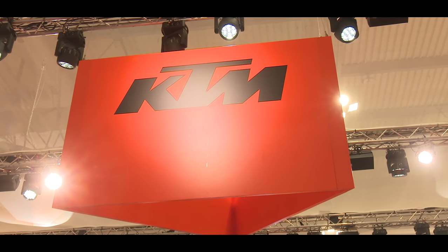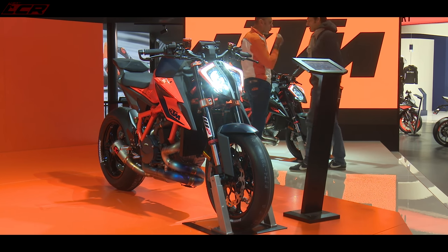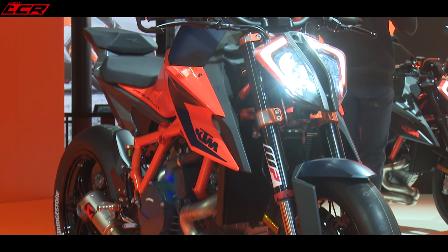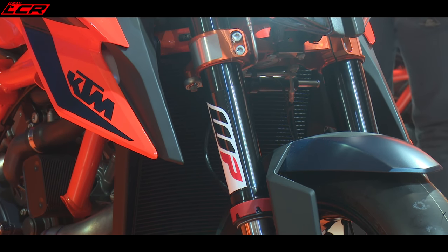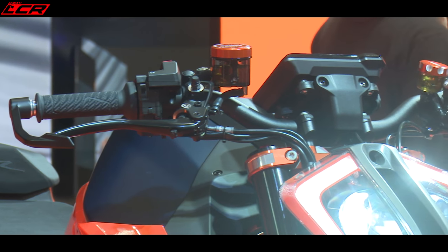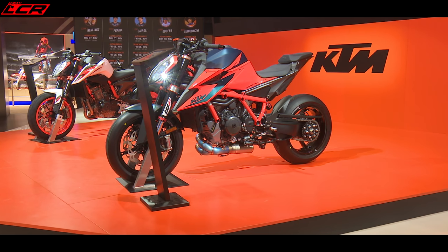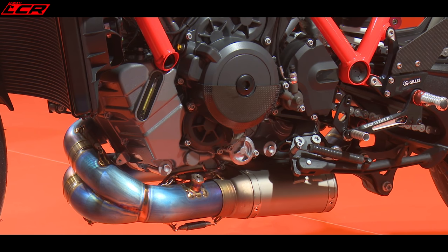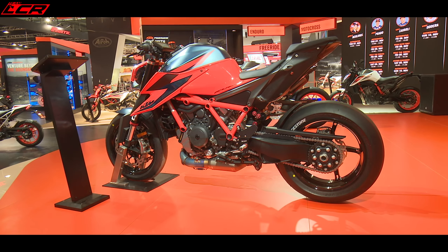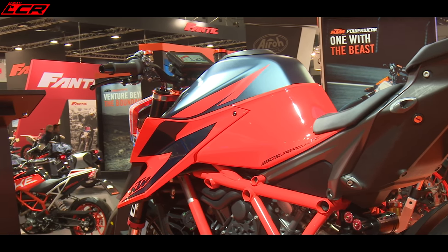Starting off with one of my favourite ever bikes, the Super Duke R. I owned one of these, the original one, the 2015 version, absolutely loved it, sold it because it was a little bit agricultural. The bike's been through several generations now and they have absolutely nailed it with the two version. This three version must be incredible. 177 brake horsepower, 140 newton metres of torque, not much change in power from last year's — up a couple of brake horsepower, actually down a couple of torques as well because of that new exhaust.